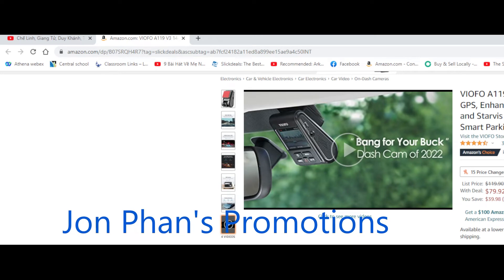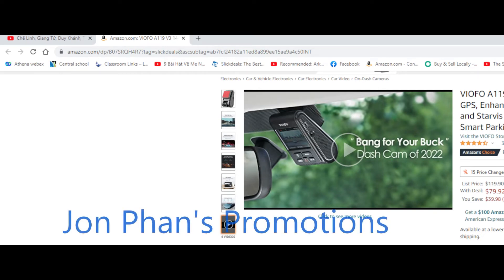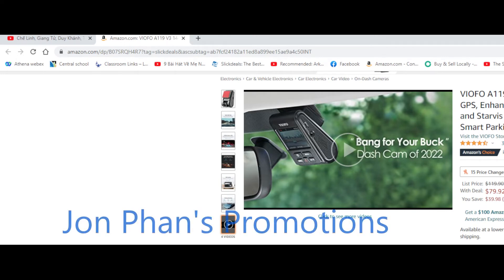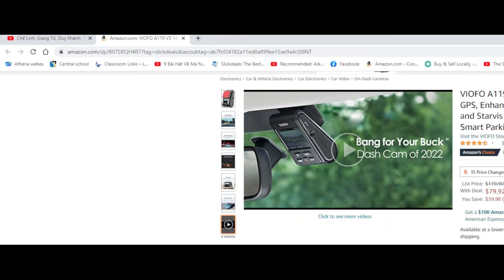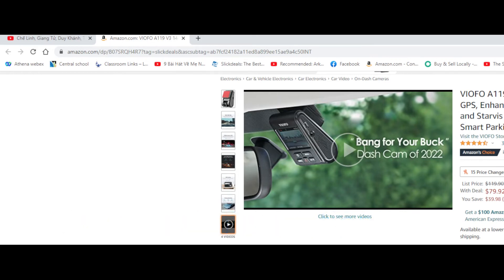If you're in the market for a dashcam, this is a good chunk of savings — $40 off is pretty good. One of the things you want to look for when buying a dashcam is the reviews: how many people have purchased it. With over 3,000 reviews and a 4.5 out of 5 rating, that's a lot of people who like this dashcam. For around $80, I think this is a good buy.